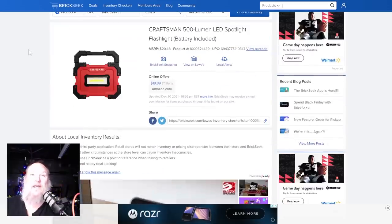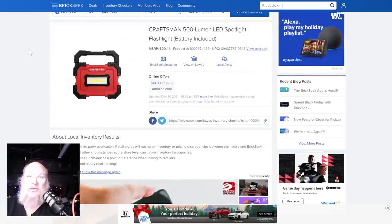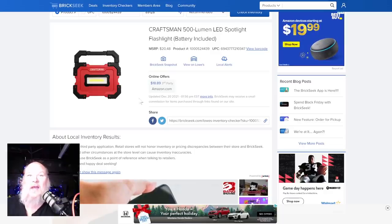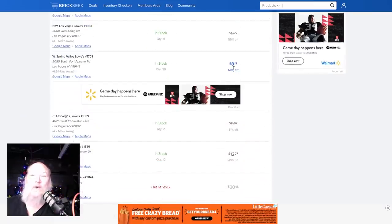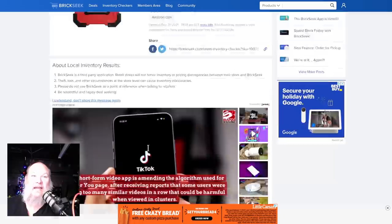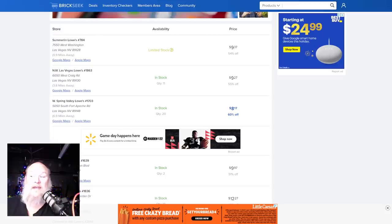Next up, we've got the Craftsman 500-lumen LED spotlight flashlight, battery included. Normally has a price of $20. I think the battery is built into it. It's showing up for $20 on Amazon, but we're seeing it in stock with limited stock as low as $8.17. If you're looking for a nice area light or a stocking stuffer, that's a pretty good deal — you've got a few days left.